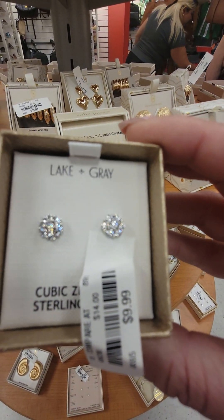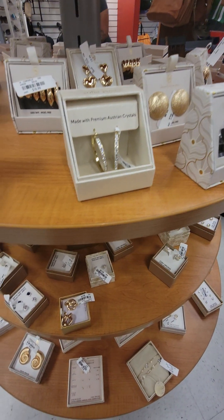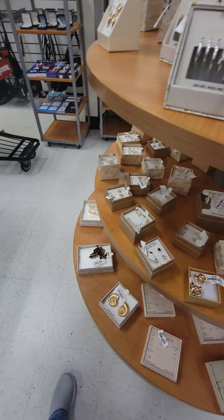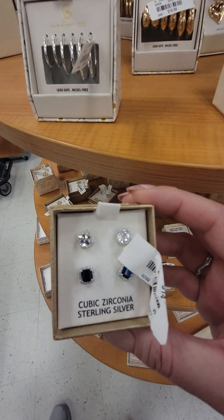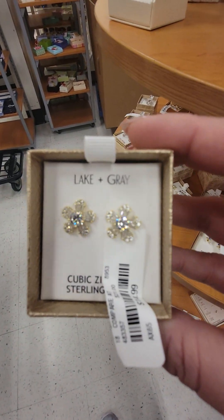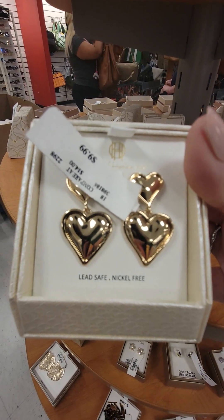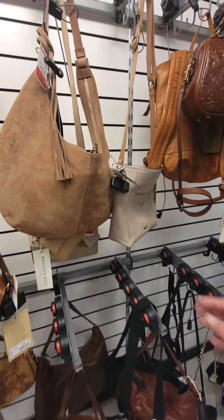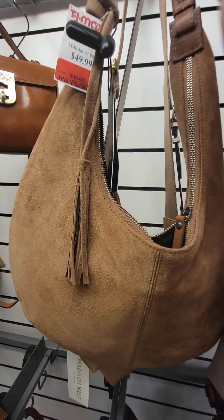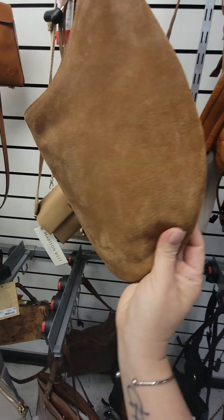Those are so cute — look at those ones. Oh, you already got this one, huh? The one with the blue. The hearts are pretty cute. Does that have like blue in it? Yeah. Oh, this is pretty — this is marked down $240. It's like a suede. It's really nice, I like that.